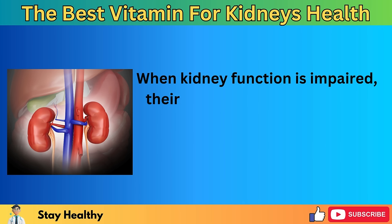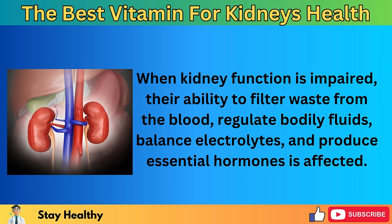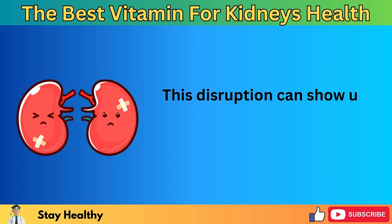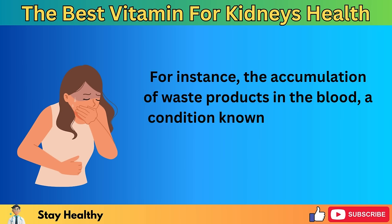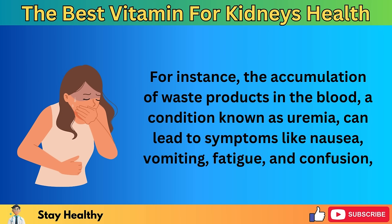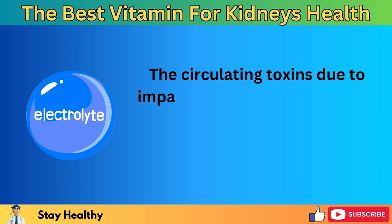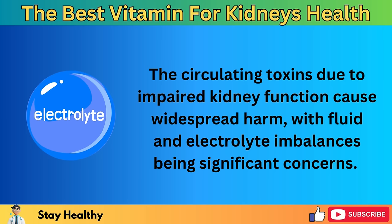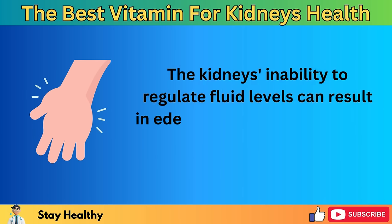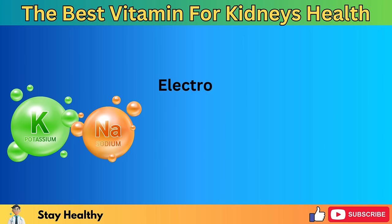Damaged kidneys can trigger a series of health issues, severely affecting a person's quality of life. When kidney function is impaired, the ability to filter waste, regulate bodily fluids, balance electrolytes, and produce essential hormones is affected. For instance, the accumulation of waste products in the blood — a condition known as uremia — can lead to symptoms like nausea, vomiting, fatigue, and confusion, showing the body's struggle to clean itself effectively without proper filtration. The circulating toxins due to impaired kidney function cause widespread harm, with fluid and electrolyte imbalances being significant concerns.